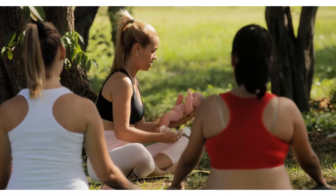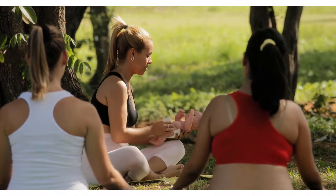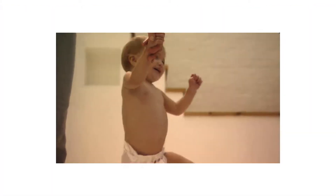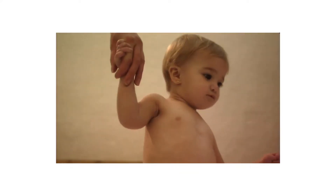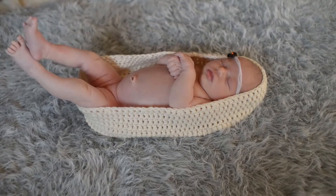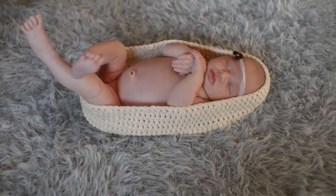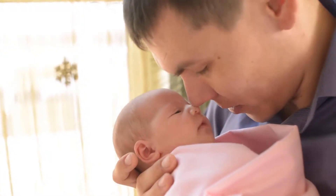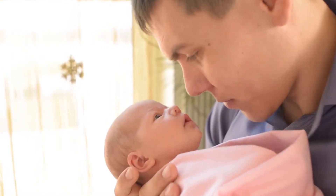Features: Package includes one PC romper. Newborn girl clothes, newborn boy clothes, romper, baby girl bodysuit, baby boy and girl clothes, newborn photography props, rompers for girls, outfits for toddler boys, kids clothes, newborn onesies, outfits for baby girls, baby jumpsuit, long sleeve pajamas for toddler girls.